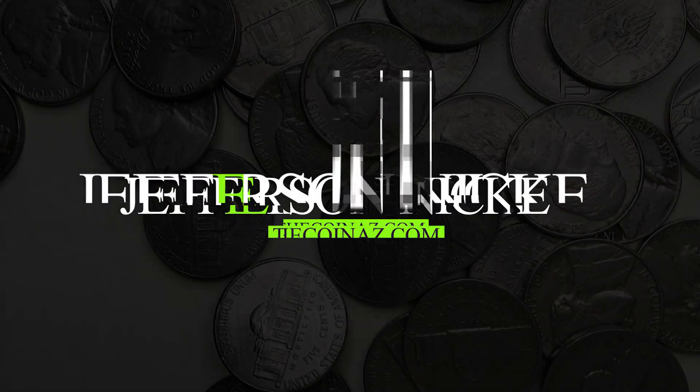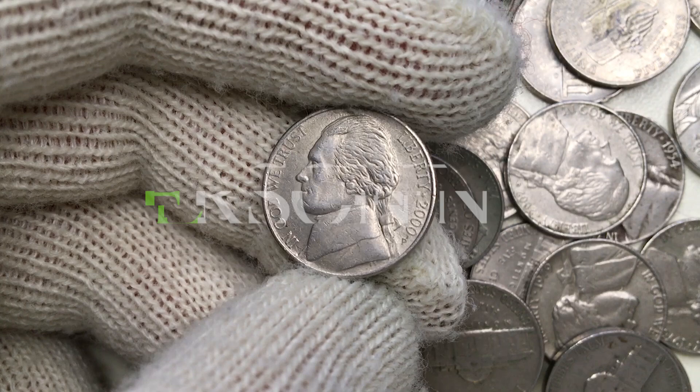How is it going guys? In this video I'm going to show you a Jefferson nickel minted in 2000 with mint mark P, standing for Philadelphia mint.